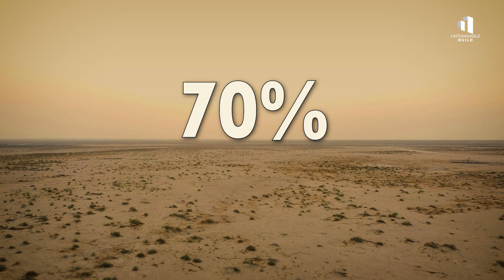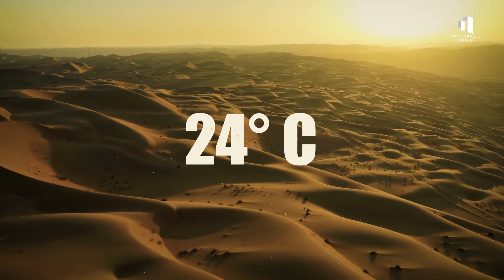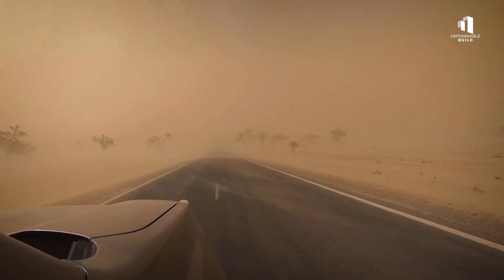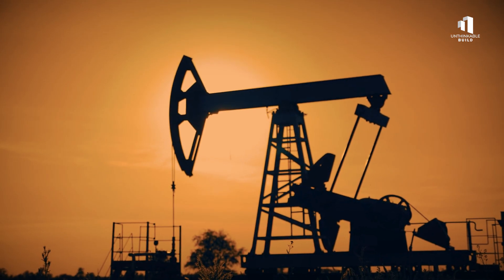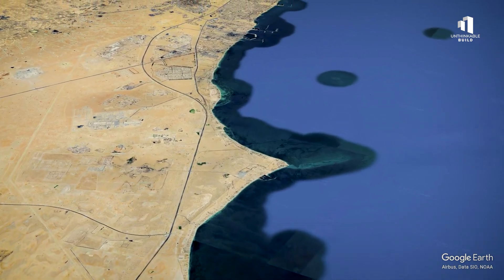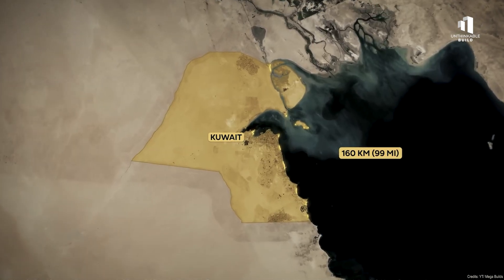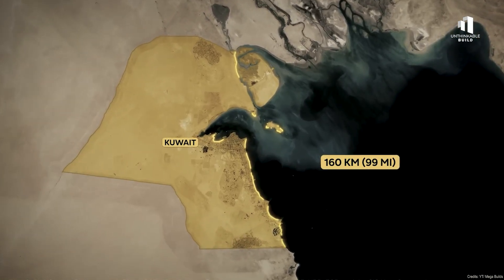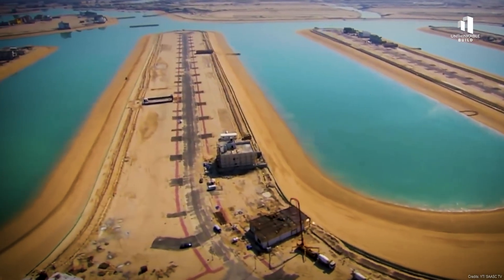More than 70% of Kuwait's land is uninhabitable desert, where summer temperatures soar past 50 degrees Celsius, and sandstorms sweep across the landscape for months at a time. Despite its immense resources, the country faces a physical limitation — its coastline, only about 160 kilometers long, and most of it already developed. So when planners began thinking about how to expand, they needed a bold idea.